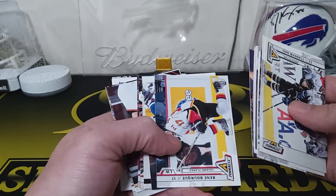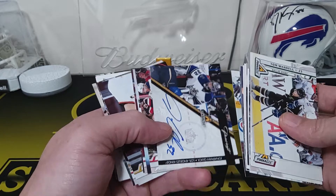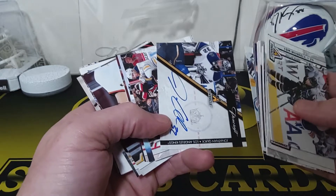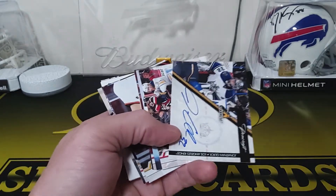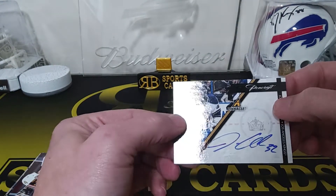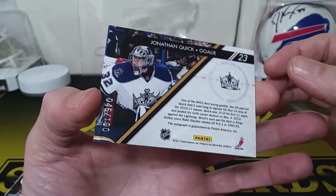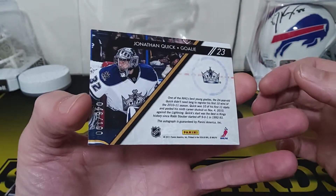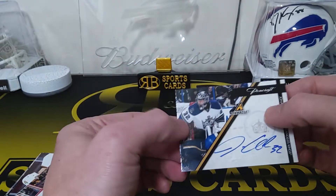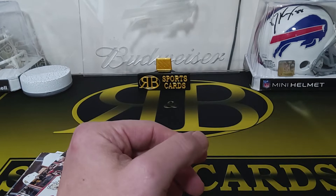We got a Jack Johnson, Alex Hemsky — oh, there's our auto! That's a Jonathan Quick auto. Nice, actually not bad — not a bad auto at all. It looks like it's an on-card auto too, looks like pencraft. That one's numbered to 200. Pretty solid, could be a lot worse.